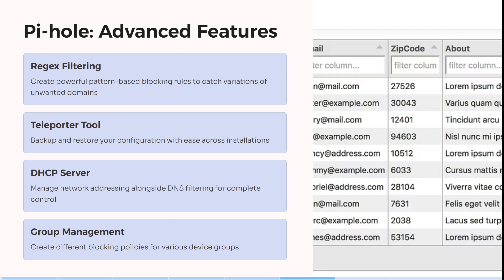You also get backup and restore options for your configuration with ease across all of your installations. You can manage your network addressing alongside DNS filtering for complete control, and you can create different blocking policies for various device groups.